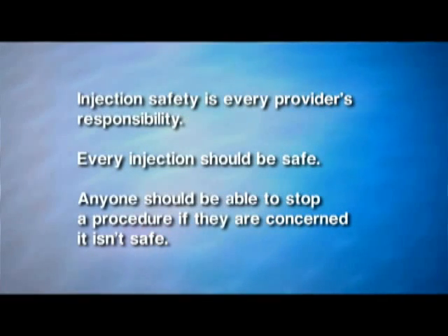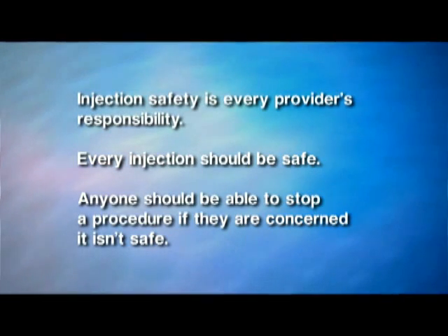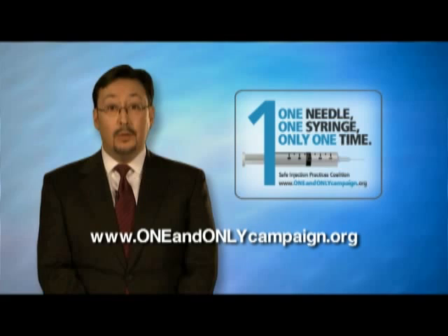Injection safety is every provider's responsibility. Every injection should be safe. Anyone should be able to stop a procedure if they think it isn't safe. Please go to the website on your screen for more information, and thank you for doing your part to make every injection safe.